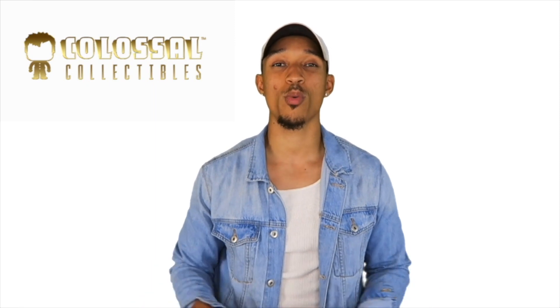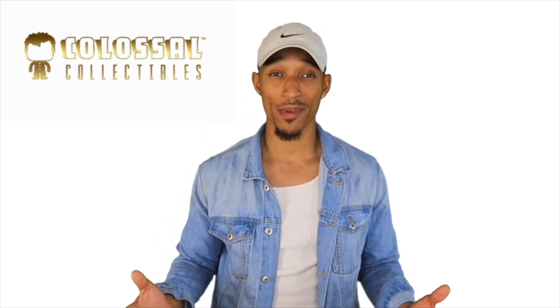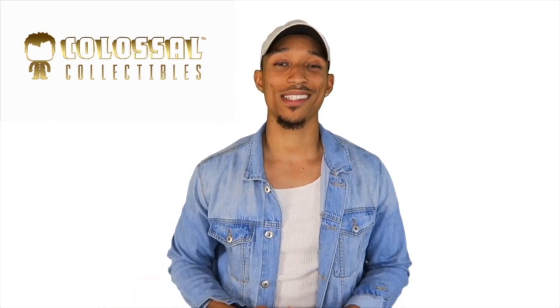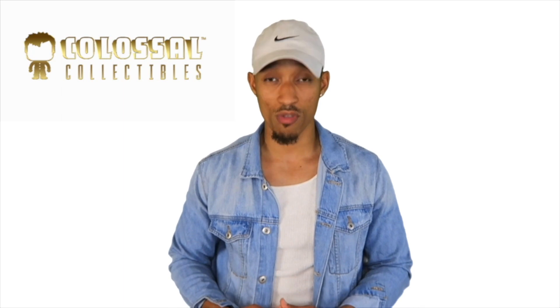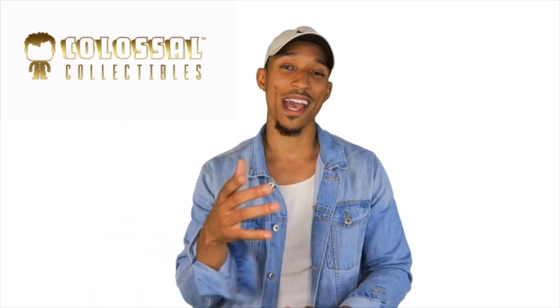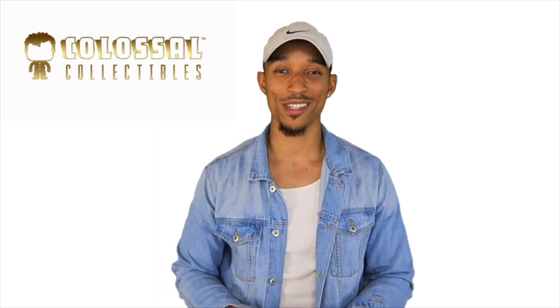Thank you for watching part two of our chase Funko guide. Make sure you join us for part three next week where we will be looking into their value. We would like for you to comment down below with your thoughts — what's your absolute favorite chase Funko Pop? Don't forget we upload videos every single Monday and periodically throughout the week, so make sure you like, comment, subscribe, and hit that notification bell to never miss a video.